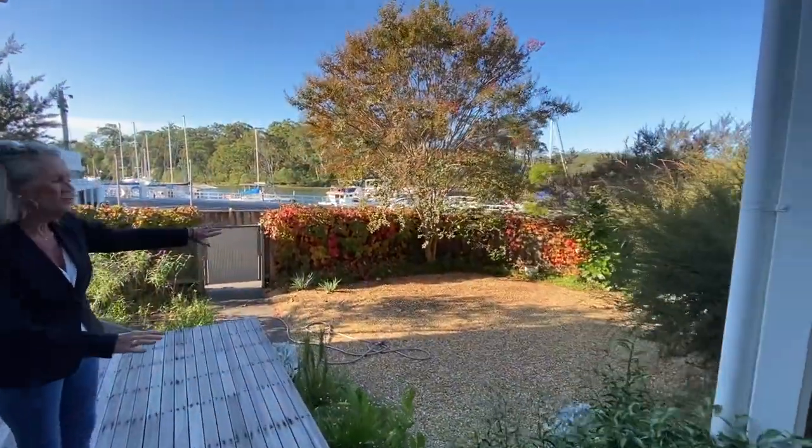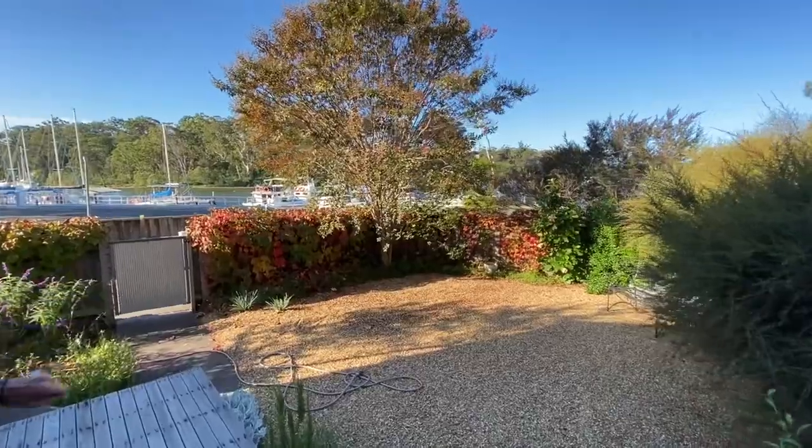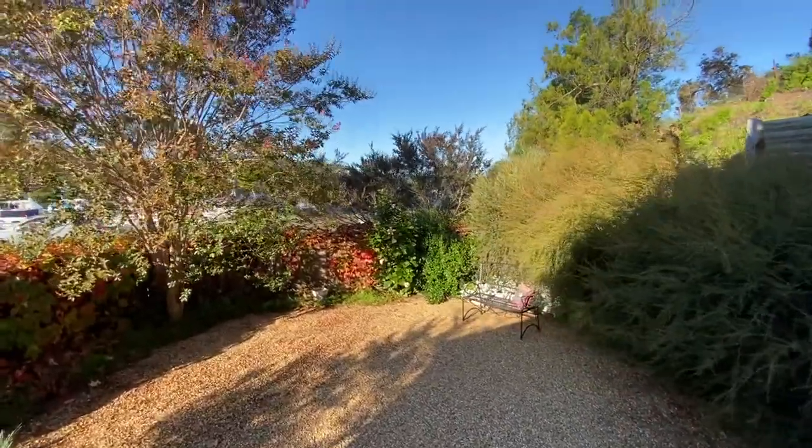Now I'm going to take you around the garden. As you can see it's a nice secluded front garden, and of course the water views from here.